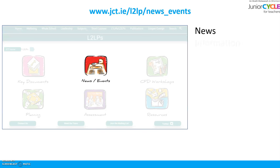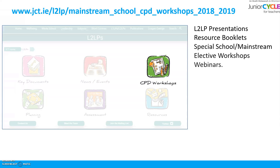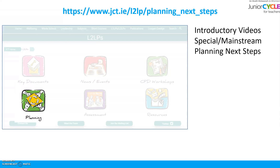In News and Events you'll find news and information on upcoming events. In CPT Workshops you'll find L2LP presentations and resource booklets, information on special school and mainstream school settings, elective workshops and webinars. In Planning you'll find introductory videos, information on special and mainstream school settings, planning next steps, planning toolkit, as well as the subject link documents.